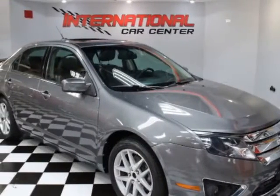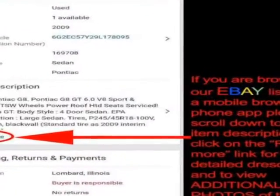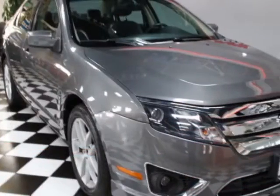Come take a look at this 2010 Ford Fusion. This Fusion has just under 51,000 miles. For your protection, a warranty is available for this vehicle.